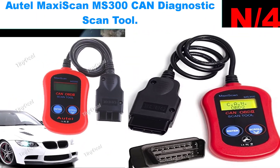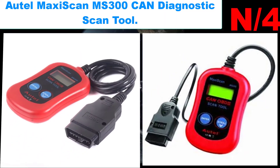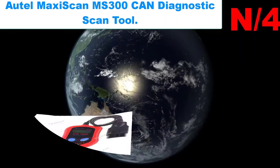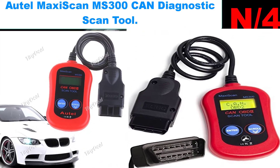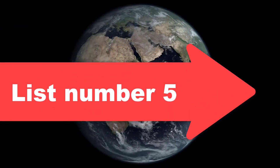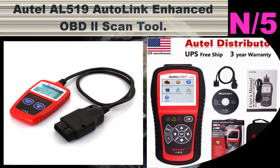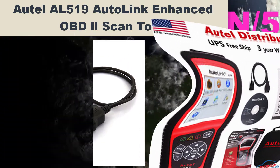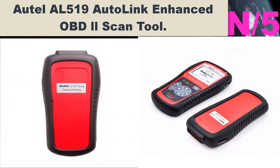Number four: Autel MaxiScan MS300 CAN Diagnostic Scan Tool. Easy two-button design to read and clear codes. Includes a catalog of 7,000 trouble codes and descriptions.